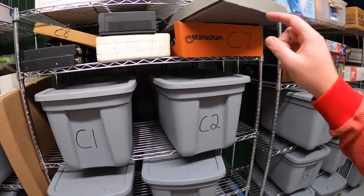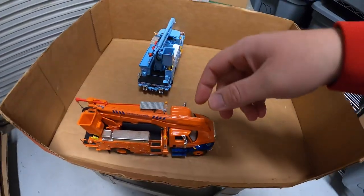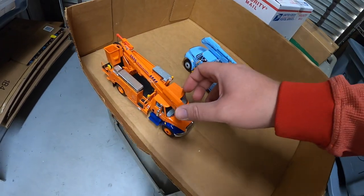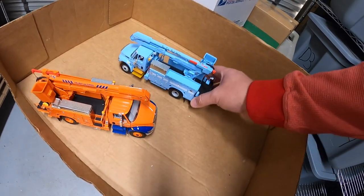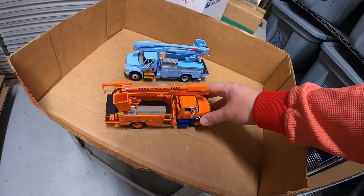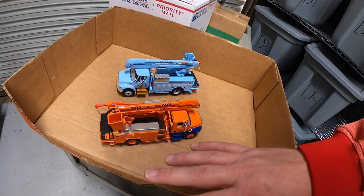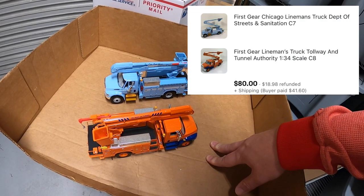Last order I'm pulling has two items, both here in C7 — two First Gear linemen's work trucks. Pretty neat, they've got a lot of detail to them. I bought these up in Cleveland with that big collection of cars and trucks I spent $1,100 on. I listed these for $80 or best offer and a viewer named Randy reached out. I said how about $80 plus shipping for the pair — $40 each — and I'll combine them in one box and refund him the shipping difference. Randy, thank you so much for your continued support.